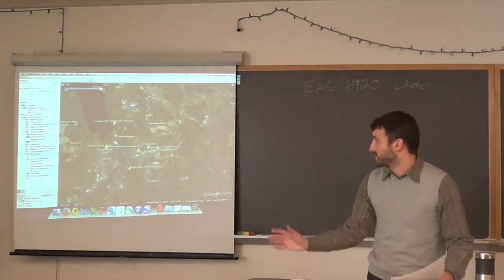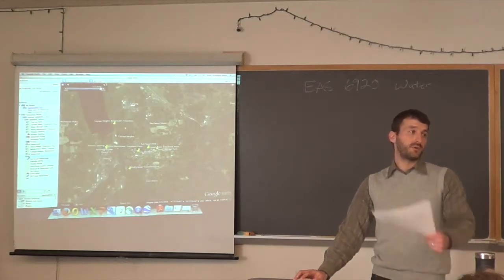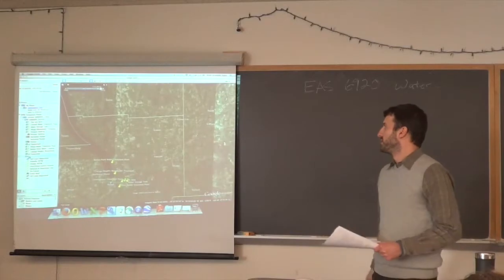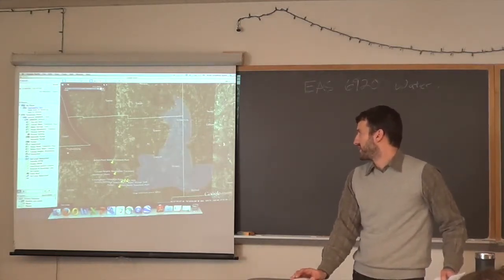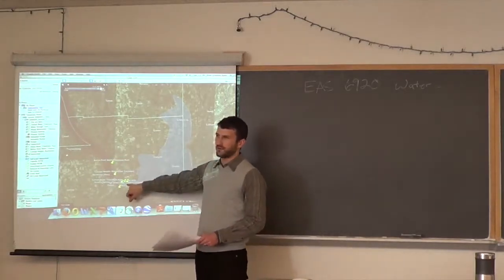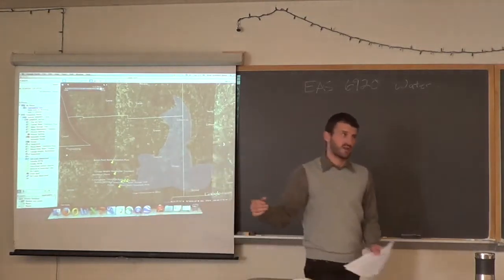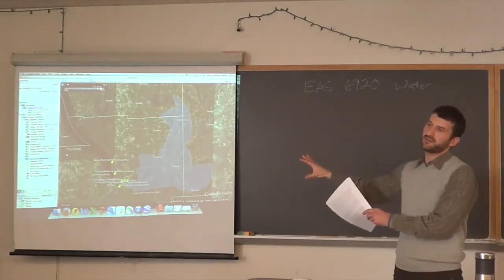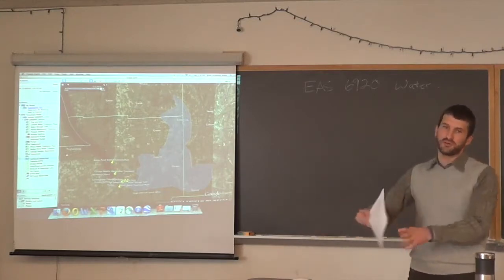Now let's focus on a particular watershed. Cornell gets its water from Fall Creek, which is about 125 square miles. I drew a picture of what the Fall Creek watershed looks like — it's basically what the shape is. All the water that Cornell takes from Fall Creek comes from this polygon: if rain falls anywhere in it, it makes its way into Fall Creek and flows past campus. That's the concept of a watershed. Anything that happens inside this polygon can impact the water quality and quantity at campus.